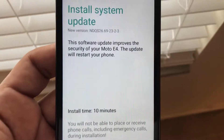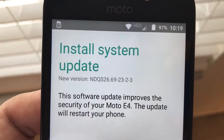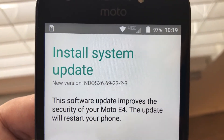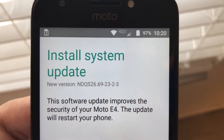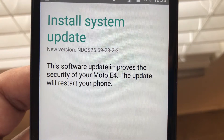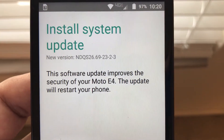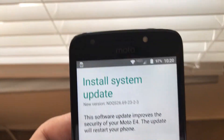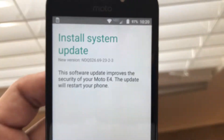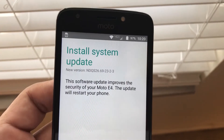What I found is this — look at that: 'Install system update, version NDQS26.69-23-2-3. This software update improves the security of your Moto E4. The update will restart your phone.' This is not enough information for me. 'Improve the security' — where? How? Install time: 10 minutes.